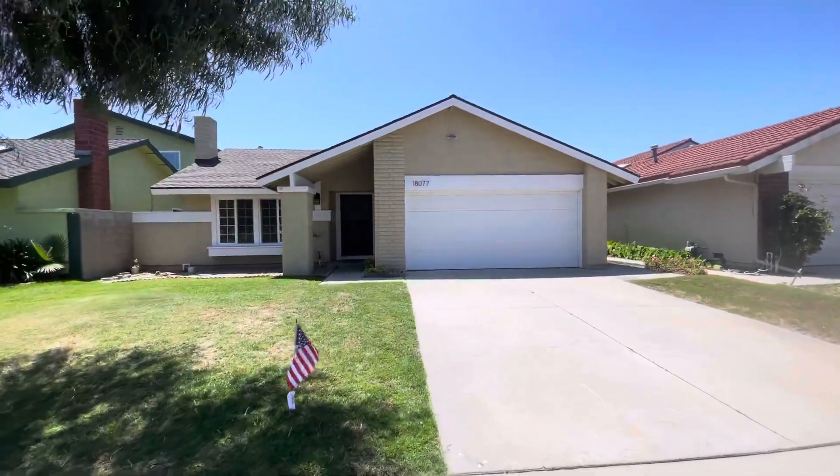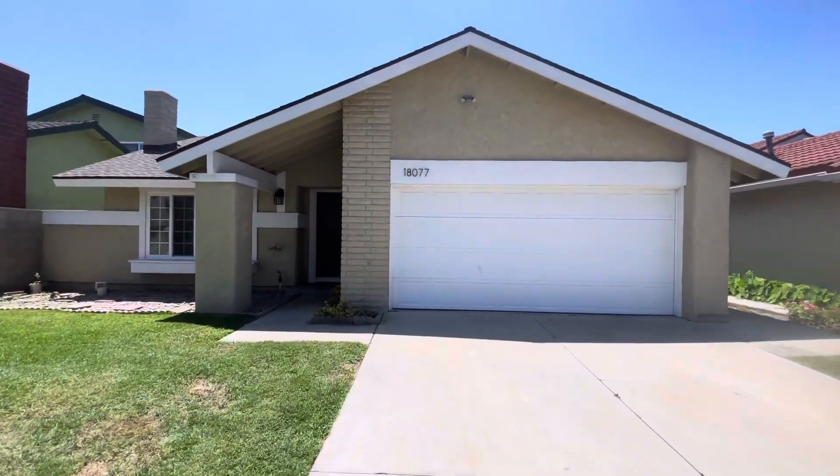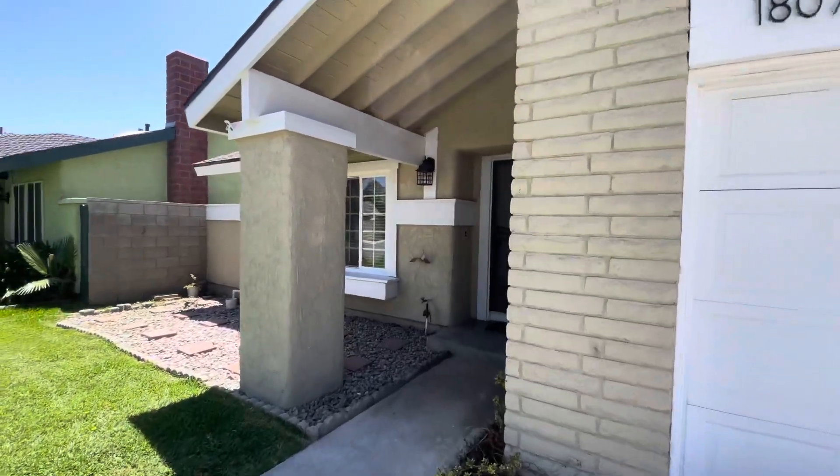Good afternoon. My name is Alex Brower. I'm with Trudor Property Management and today I'm in Fountain Valley at 18077 South 2nd Street.